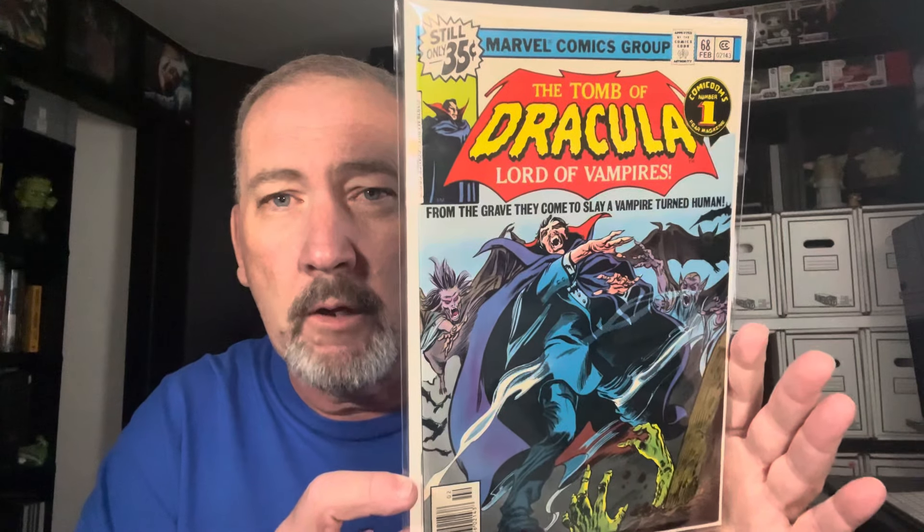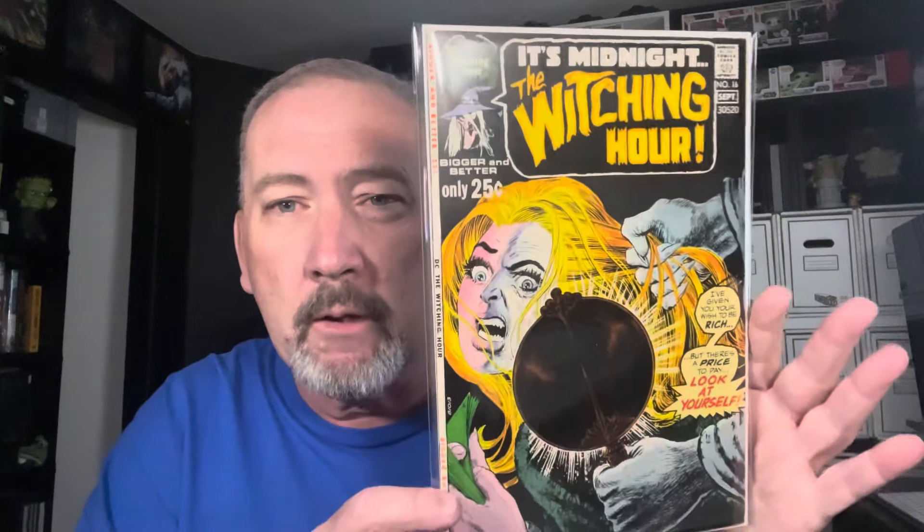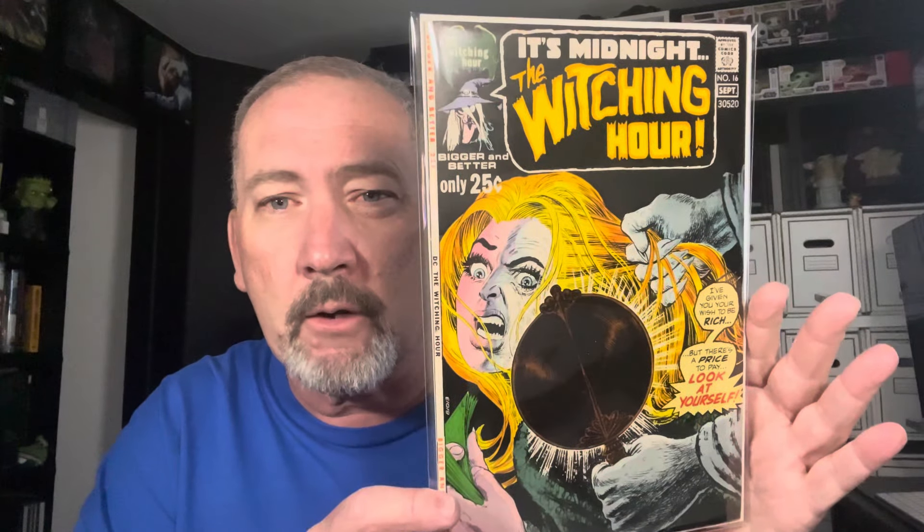When it comes to Bernie Wrightson, I'm going to keep it. Dracula 68 — cool cover. I think 70 was the last issue, so the print runs on the later issues are kind of limited. Very nice high grade copy of Tomb of Dracula number 68. Witching Hour number 16 — great cover right there, girl looking in the mirror getting her hair pulled by somebody. Love that cover.